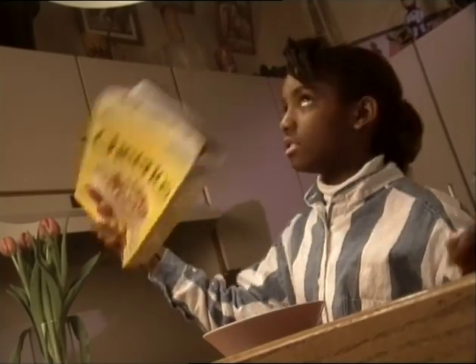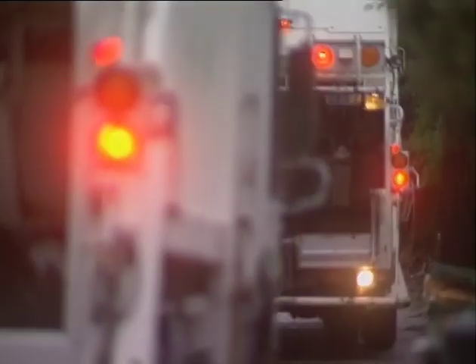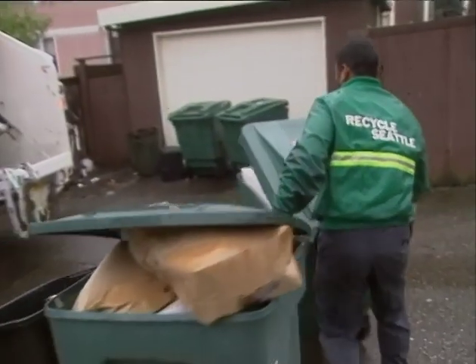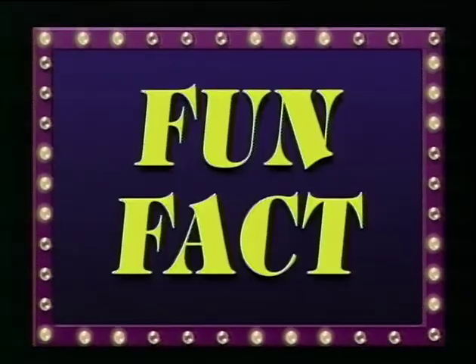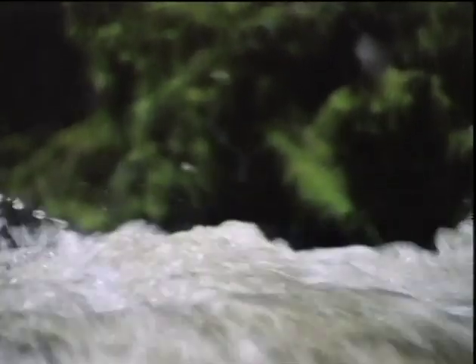Then, whenever you empty a cereal box or get ready to toss out a piece of paper, put it in your recycling spot. Find out where the nearest recycling center is, or maybe your neighborhood has a curbside recycling program where they come and pick up your paper and other recyclable stuff. Every ton of recycled paper saves 1,700 gallons of water.